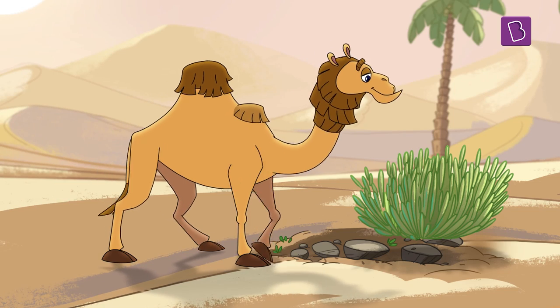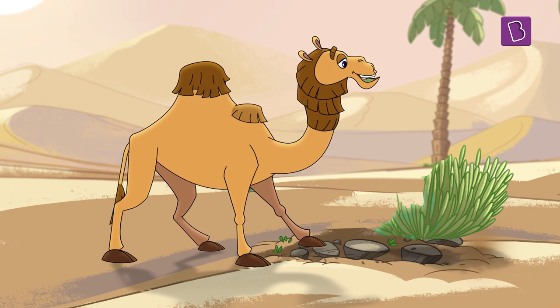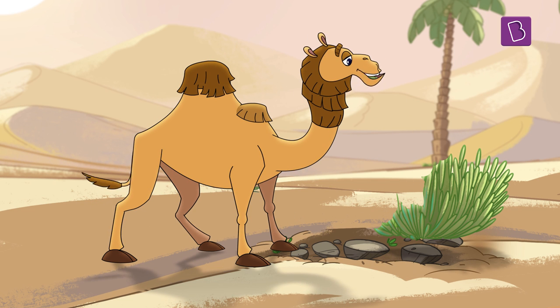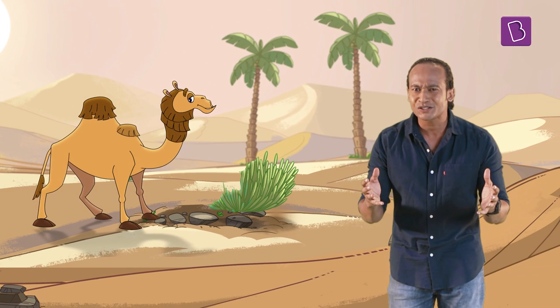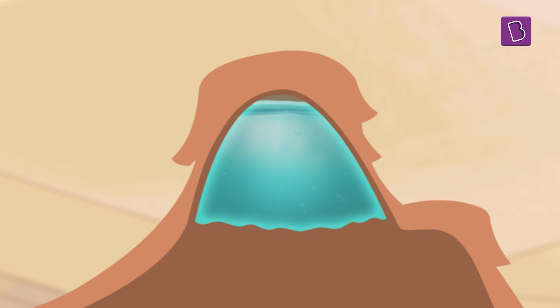I'll give you a clue — it's another important thing that's required to survive in a desert. That's right, it's food! Whenever camels find food in deserts, they eat and stock up all the extra food. All this extra food they consume is stored in their body as fat. And where do they store fat in their bodies? In their humps! So it's not water that is in their hump — it's fat!